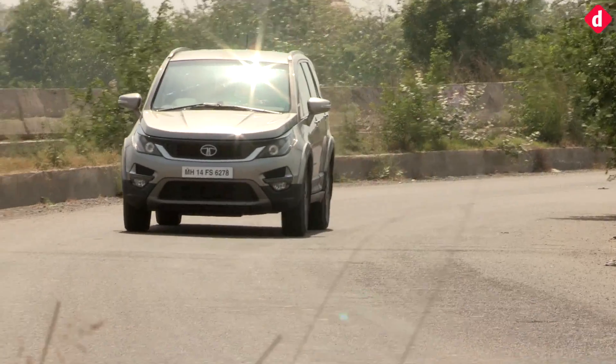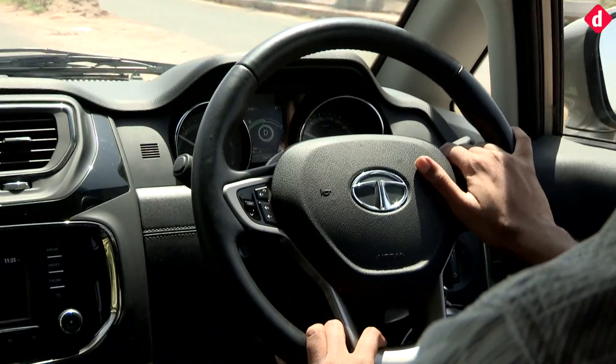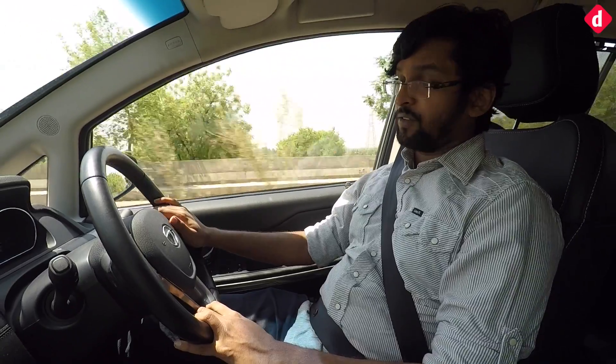All of this combined makes the Tata Hexa a pretty good car to ride in. If only the steering wheel was slightly more pliant and offered equally heavy feedback, it would have been an even better car to drive.